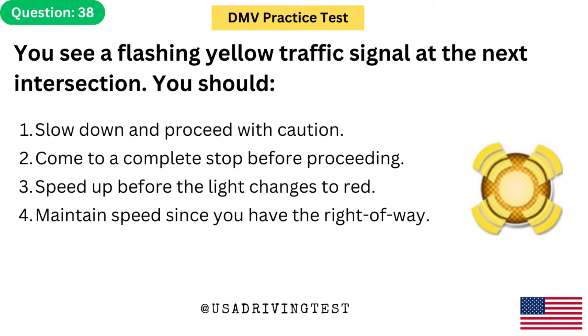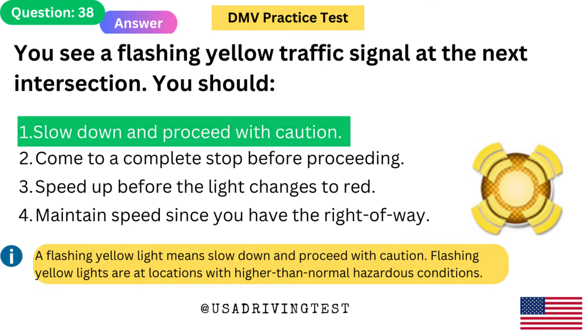You see a flashing yellow traffic signal at the next intersection. You should: 1. Slow down and proceed with caution. 2. Come to a complete stop before proceeding. 3. Speed up before the light changes to red. 4. Maintain speed since you have the right-of-way. The answer is 1: Slow down and proceed with caution. A flashing yellow light means slow down and proceed with caution. Flashing yellow lights are at locations with higher than normal hazardous conditions.